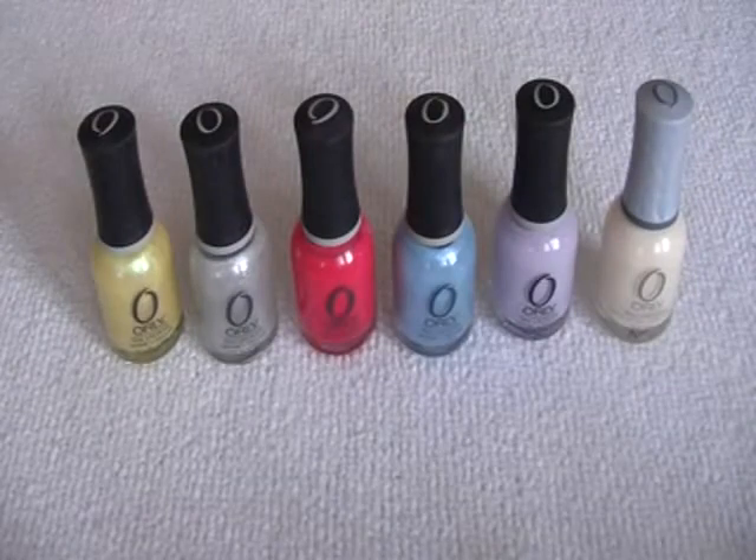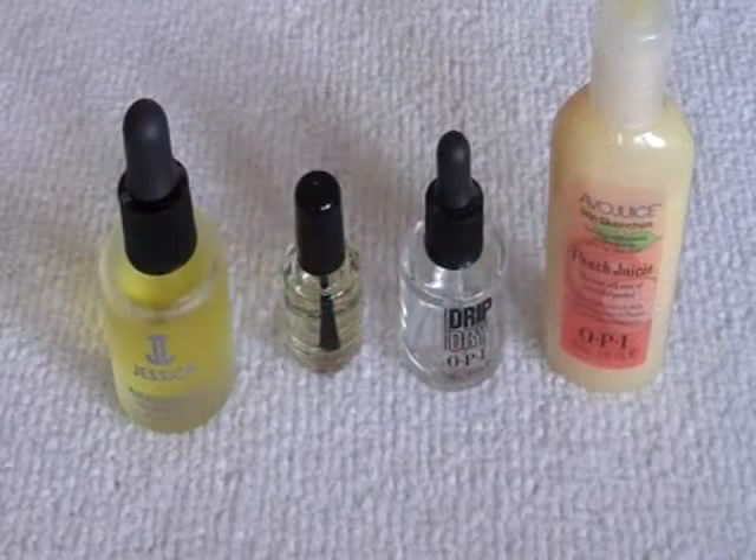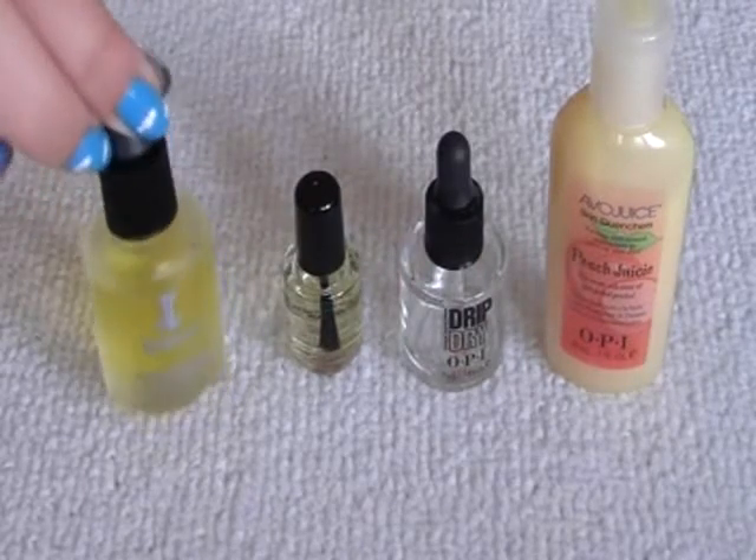Here's my little Orly collection. And here's some nail aftercare and things like that.